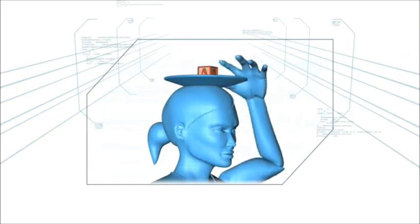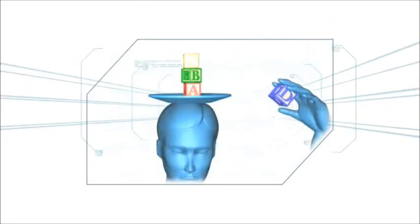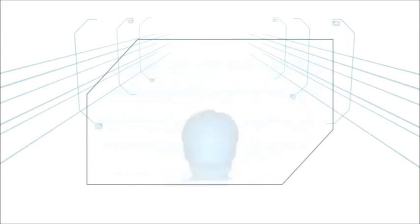In this challenge, the contestant must master the ABCs of perfect balance by stacking five blocks on a plate resting atop their head. If the stack of small cubes is not perfectly aligned, it could spell trouble.